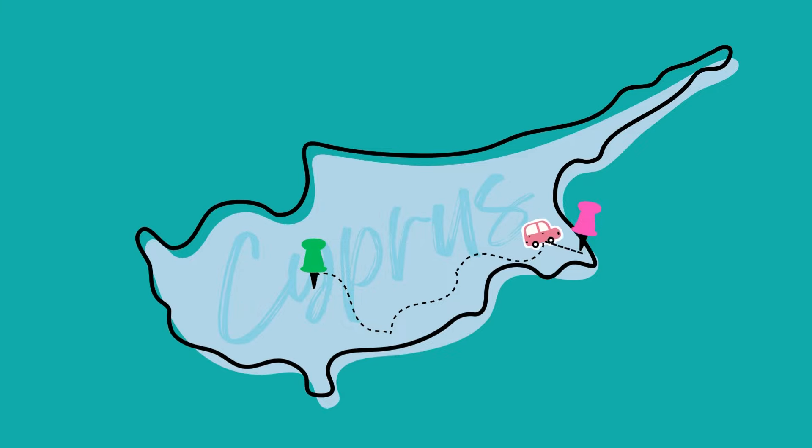It is 5:40 in the morning and I am ready for scuba diving. We have a one hour and 42 minute drive — it's on the whole opposite side of the island. Let's get driving.